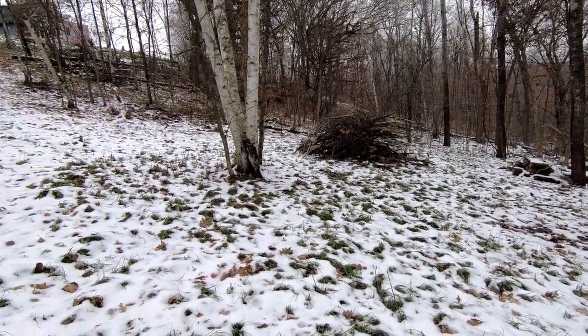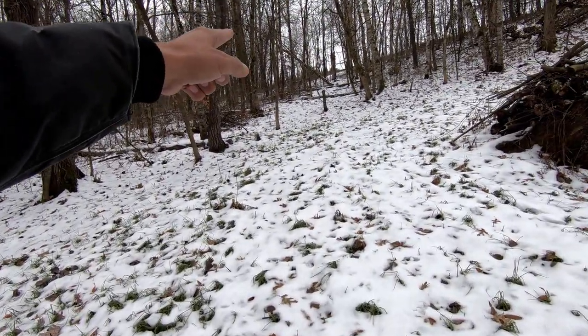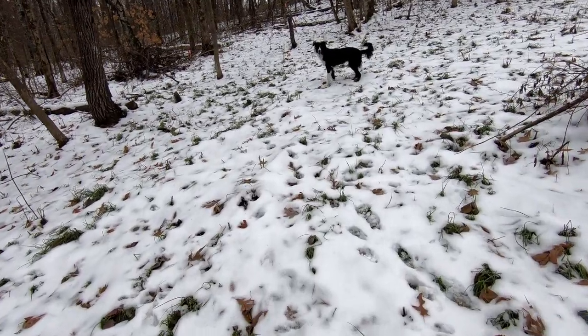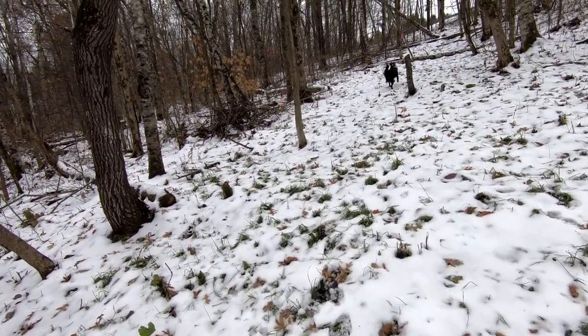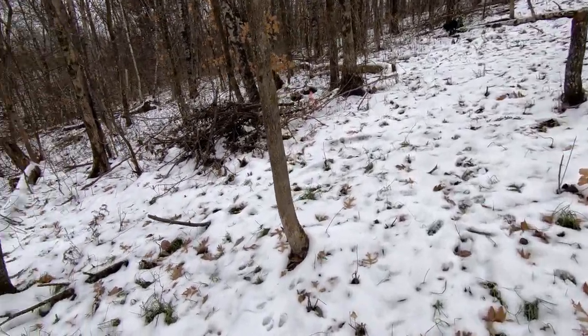Good girl. Let's go this way — up that way. Hopefully she doesn't destroy any prints.